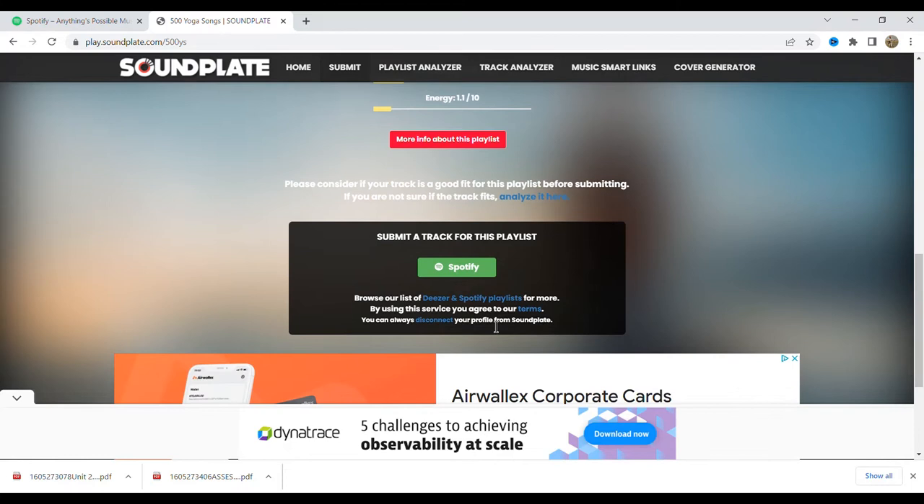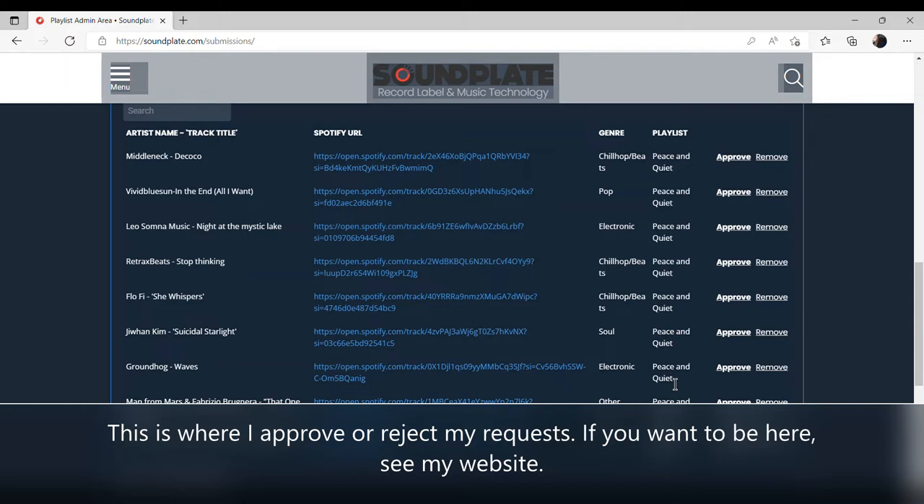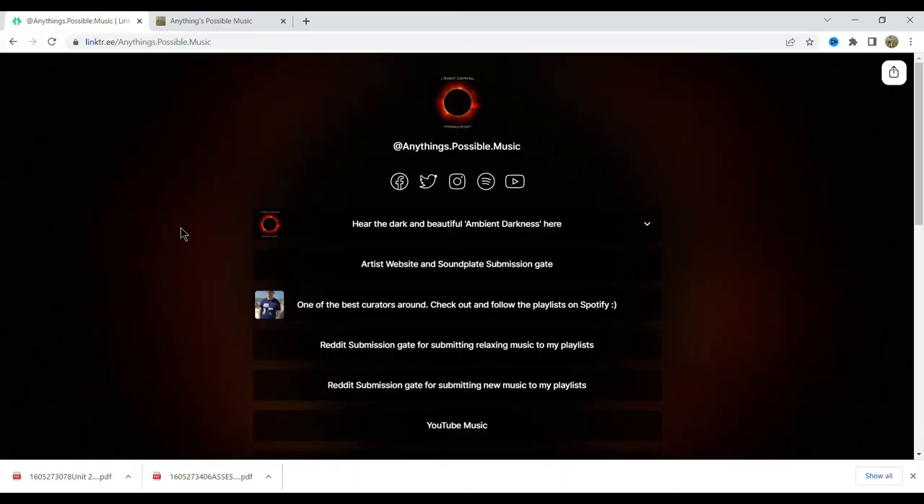When someone finds your playlist, they click 'Submit Music to This Playlist' and submit their track link. You can see the playlist details — it shows duration, danceability, and energy. Because it's a very relaxing playlist, those energy numbers are low. Once someone submits, I receive an email notification. Looking at my inbox now, I've got about 9 or 10 tracks to check out, all for the Peace and Quiet playlist. I then get the option to approve or remove each track, and if it's not suitable I might add it to another playlist.